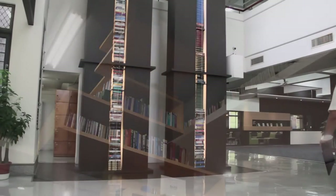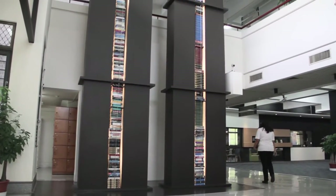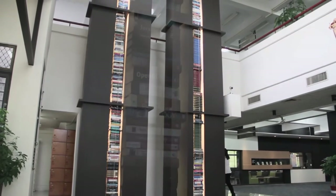When approaching the library, the first thing that catches the eye is the design on the front of the building, which resembles books stacked together as a tower of knowledge.